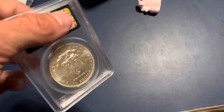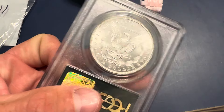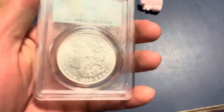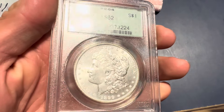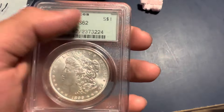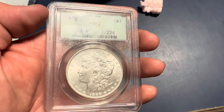Look at the reverse on this coin — that's like a 65 on the reverse. I mean, this coin would easily crack out. Really nice example. I got a really good deal on it. This coin only cost me about $250.